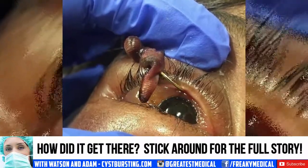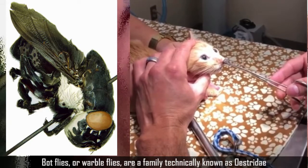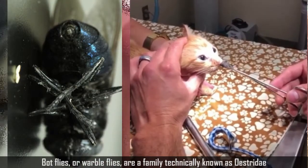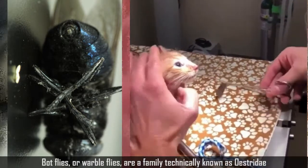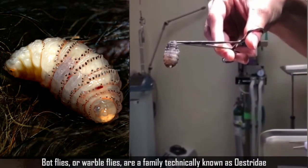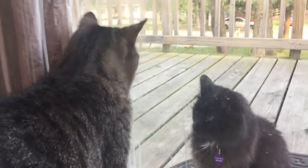The first is this cat botfly removal clip. Botflies or warbleflies are from the same family. Their larvae are intestinal parasites of mammals. Their appearance is often less common in cats, as cats are less likely to let a parasite grow under their skin. Let's face it, cats groom themselves too often to allow something like this to develop commonly. However, I assume this cat couldn't help herself when the botfly maggot was growing right under her nose. Kudos to the veterinary professionals who helped out. Stick around for the very end of the video, as I'll introduce you to my cats.